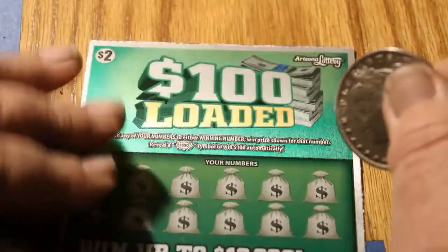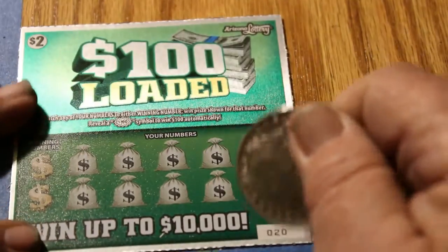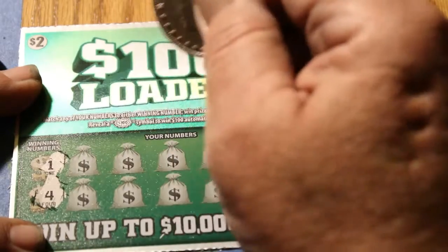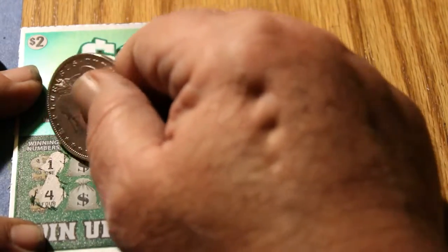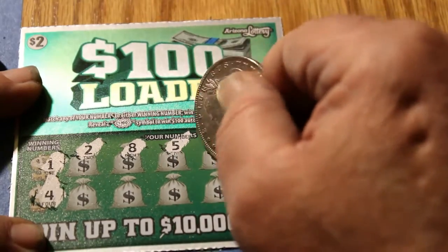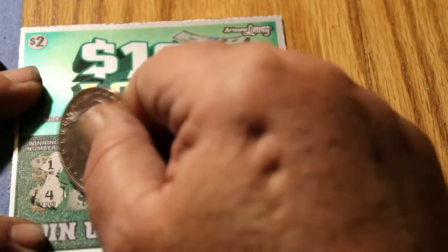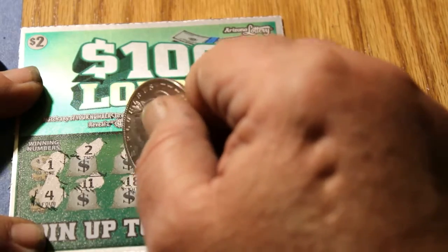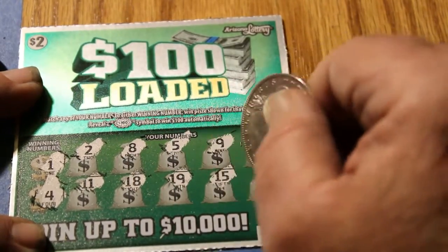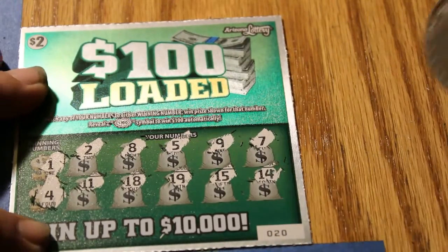Final ticket, Session 8. Here we are — Ticket 20. Winning numbers: 1 and 4. Numbers: 2, 8, 5, 9, 7, 11, 18, 19, 15, and 14.